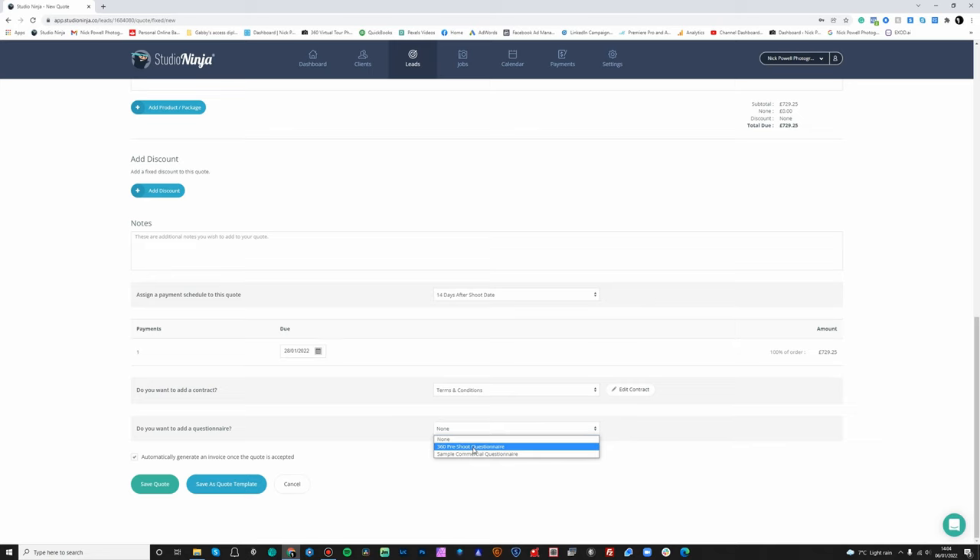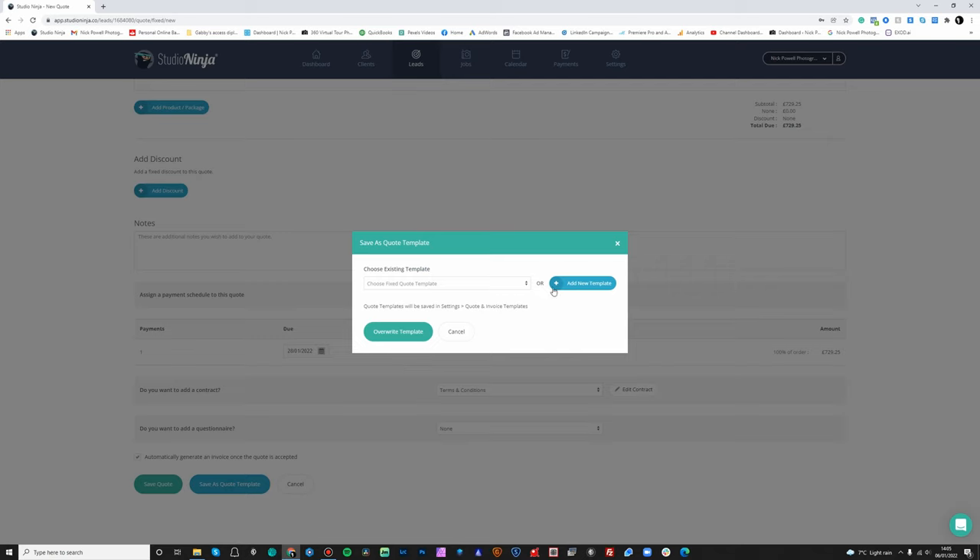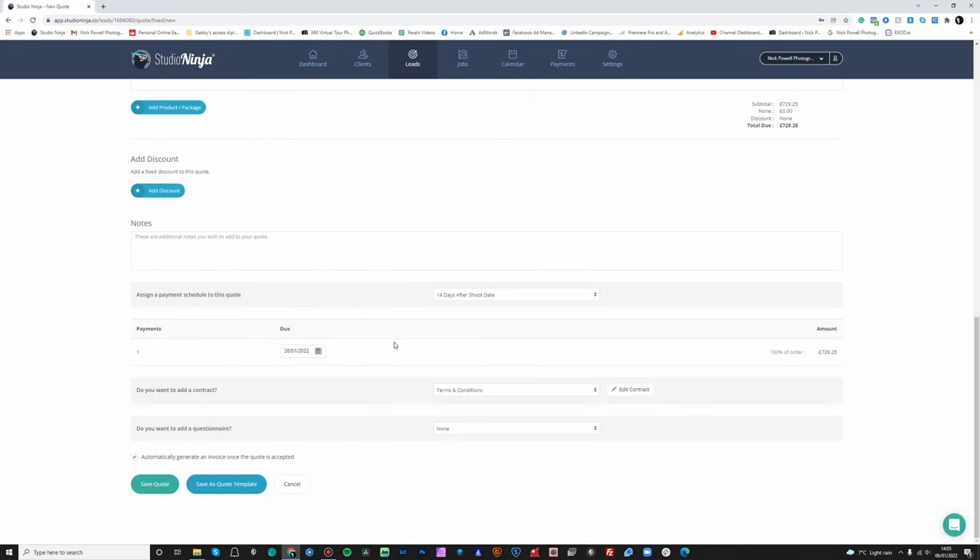I've got a 360 virtual tour pre-shoot questionnaire that I sometimes send out to clients just asking: have you got this ready? Are the windows clean? Is the floor clean? But I generally send that a few days before the shoot. At the very bottom you've got 'automatically generate an invoice once the quote is accepted' — so once they've accepted the quote, it will automatically draw up an invoice for them. Another great feature is you can save this as a quote template. You can either overwrite one you've already got or add a new template, which is really handy for repeat customers so you don't have to fill all of this out again.